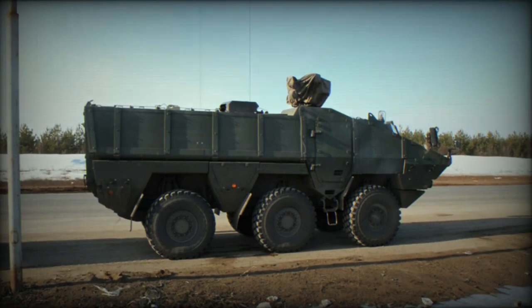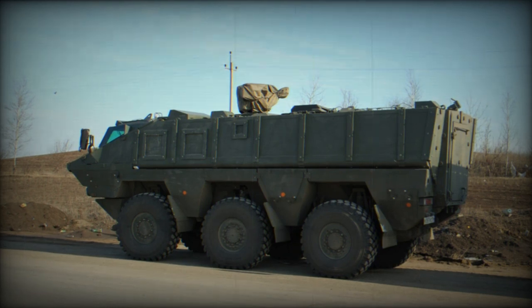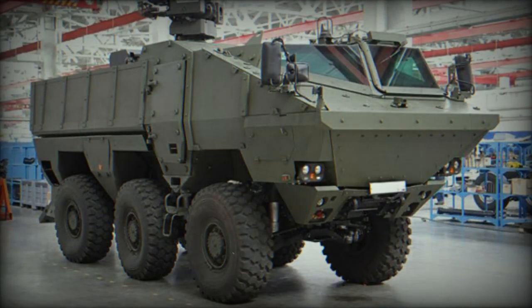The Kama 63969 has an unusually glazed front part, resembling that of the Belgian Sibmas or the South African Rooikat. This vehicle is better protected than current BTR-80 series armored personnel carriers.